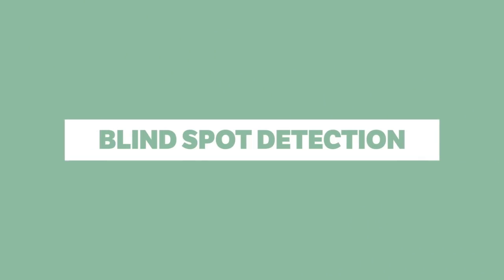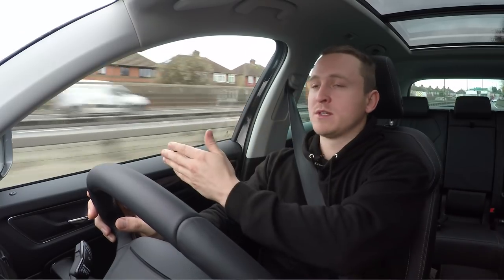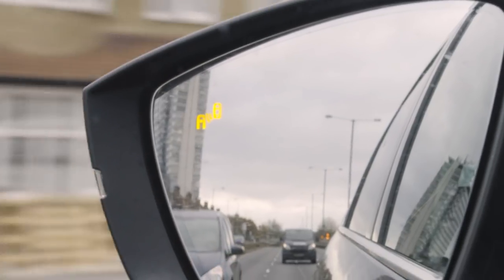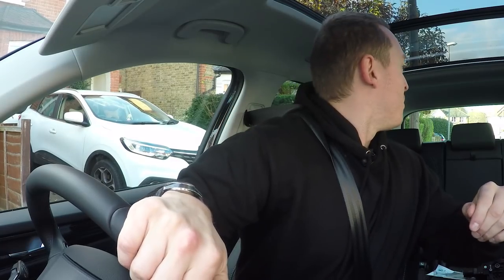Blind spot detection is a really useful modern technology, especially in bigger cars like this Kodiak or super expensive cars. You obviously have mirrors, but mirrors only show you so much of the road. If you're trying to go into the left lane or pull out into the faster lane and there's a car in your blind spot, there will be a little orange or amber light in the wing mirror itself that will illuminate and tell you: hold on, there's something in your blind spot, so be careful. Blind spot detection also means I don't need to look over my shoulder quite so much, keeping my vision forward in the direction of travel for longer.